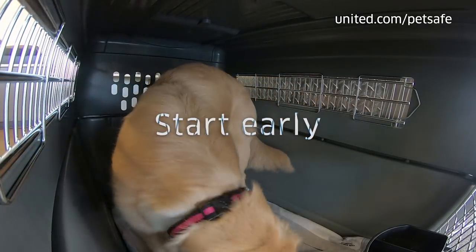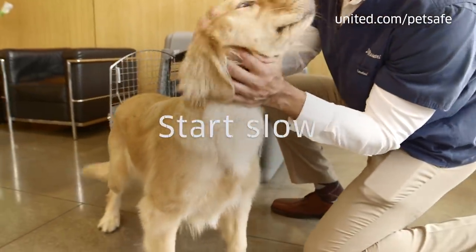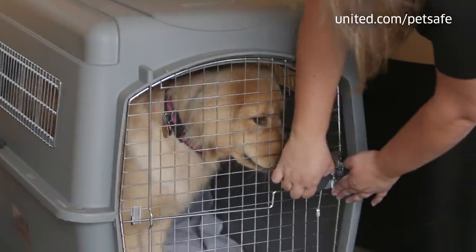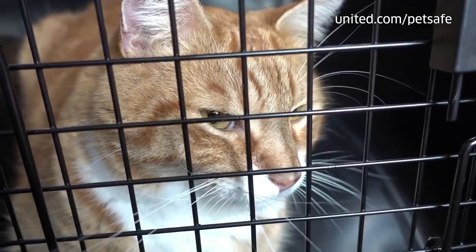Start early. If your pet has not been crated, you need to start acclimating as soon as possible — four weeks or more is ideal. Start slow; don't force or rush the process, as this will create a negative response and make it more stressful on your pet and you. In the beginning, place them in their crate for a few minutes, then extend that time every day or so.